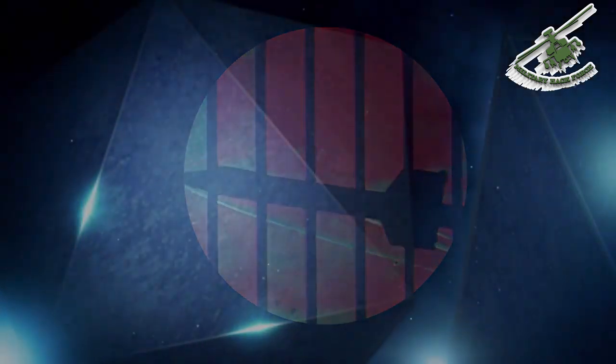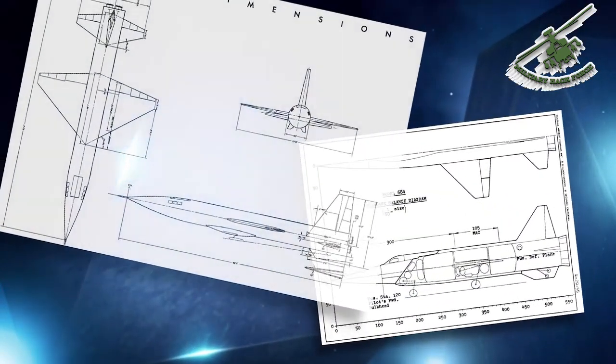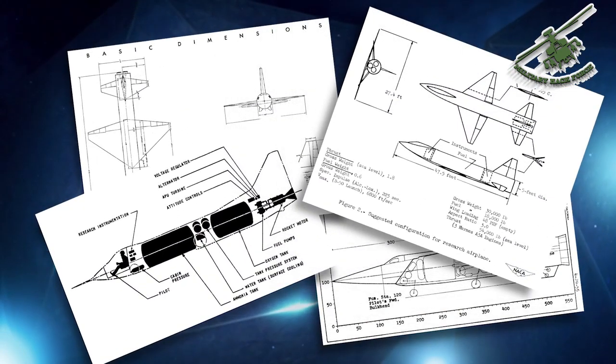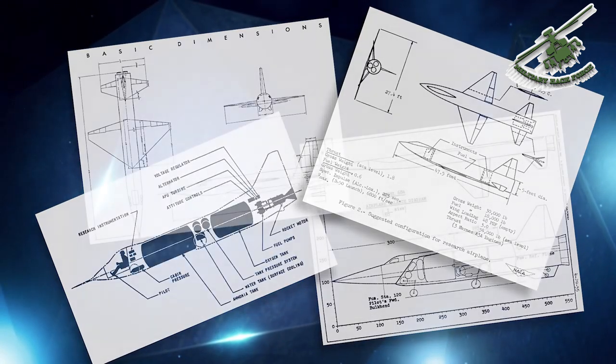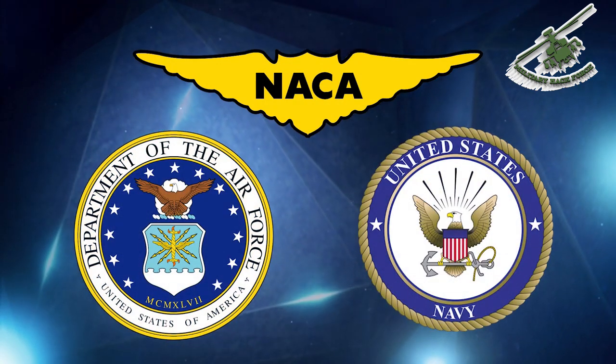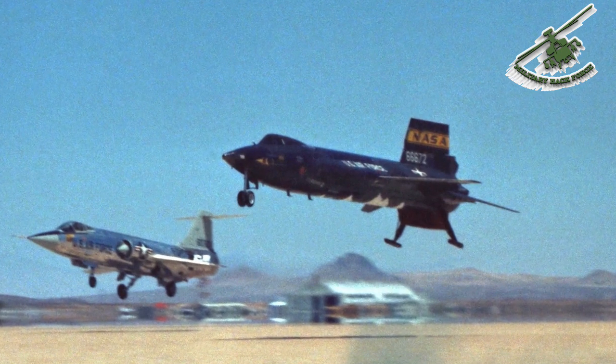In 1954, NACA realized the need to continue studying hypersonic and spaceflight. They established required characteristics of what became the X-15 and presented them to the Air Force and Navy in July of that year. NACA, the Air Force, and the Navy entered into a tri-service agreement to develop and fly three X-15 research planes. The Wright Air Development Center, one of AFRL's predecessors, was going to manage the early part of the program — the procurement and design phase. Then the NACA was going to manage the flight test program, with the Navy as a junior partner.